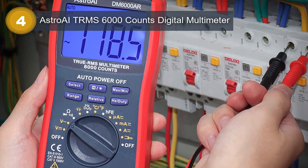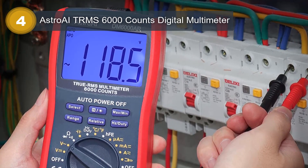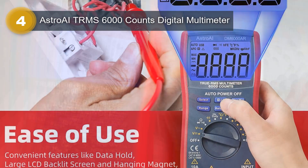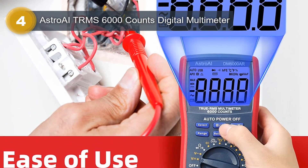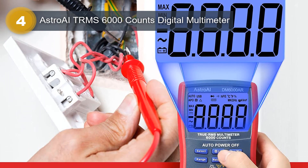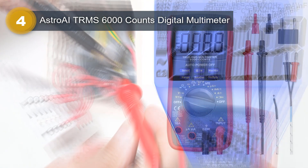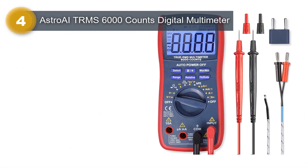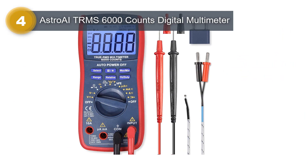One of the standout features of the Astro AI TRMS 6000 is its measurement type, which includes both an ohm meter and a multimeter. This allows users to measure the resistance of an electrical circuit as well as other values such as voltage and current. The device is capable of measuring up to 6000 counts, which provides a high level of precision for electrical measurements. Its compact and lightweight design makes it easy to carry and use in a variety of settings.